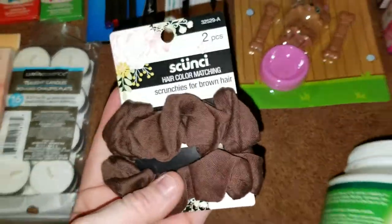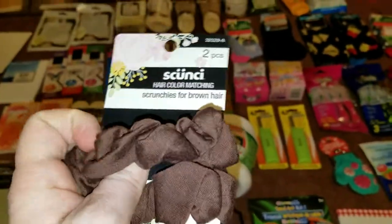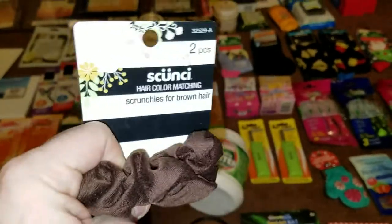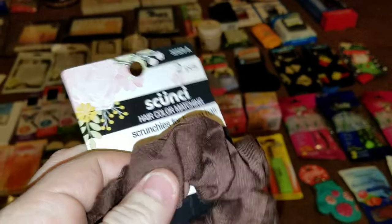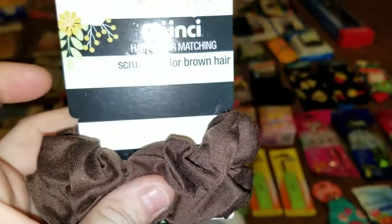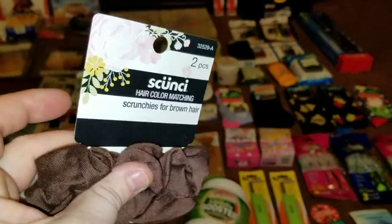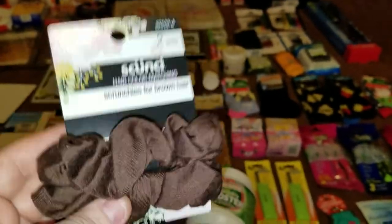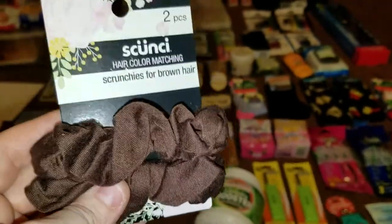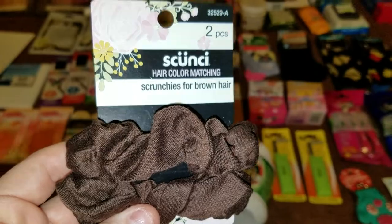I haven't showed you the scrunchies — this is a name brand. I am an 80s baby and I grew up with scrunchies, and I am obsessed with them. I am so thankful that they are coming back because those other hair ties totally hurt my hair and ripped it out. I was super happy to find these at my local Dollar Tree.